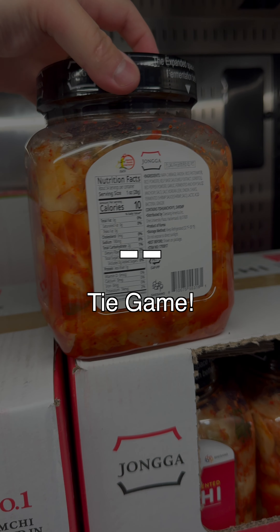You're looking at a 4% savings in the U.S. But given it's within 5%, considering currency fluctuations and tax differences, we're going to declare this a tie game. Like and subscribe for more, and comment what you'd like to see next.